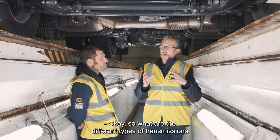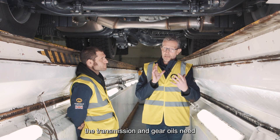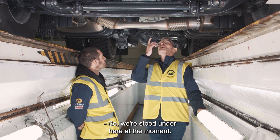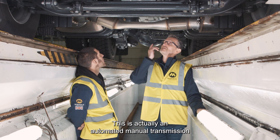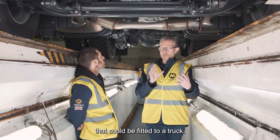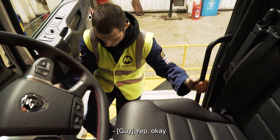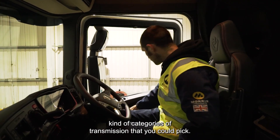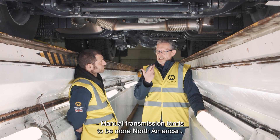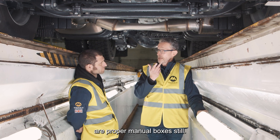So what are the different types of transmissions, and what kind of properties do the transmission and gear oils need in order to look after that part of the driveline? So we're standing under a truck at the moment. This is actually an automated manual transmission we're looking up at. But there are three types of transmission that could be fitted to a truck: manual, automated manual transmission, and automatic. Manual transmission tends to be more North American — they like their manuals still. About 85% of trucks out there are proper manual boxes.